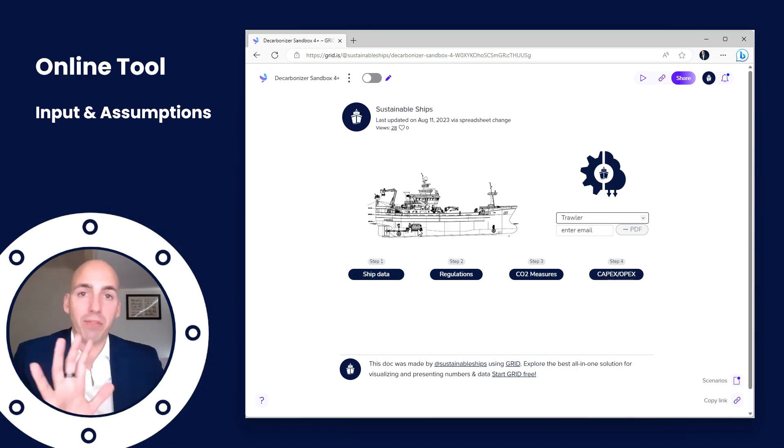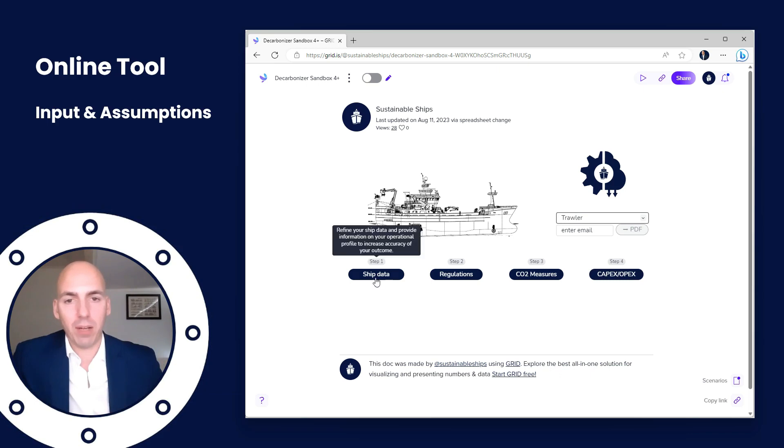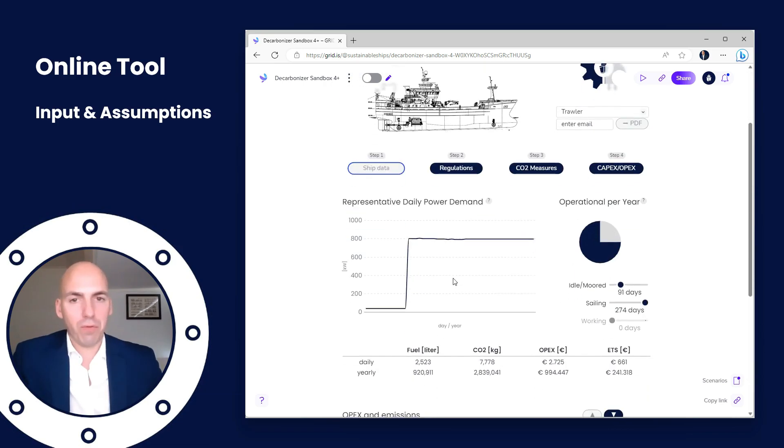Five steps are required for the Decarbonizer: ship data in step one, regulation in step two, CO2 measures in step three, capex and paybacks (the economics) in step four, and finally step five — entering your email and getting the premium report. We're first going to go to ship data.